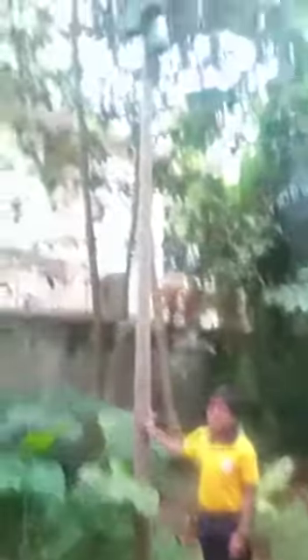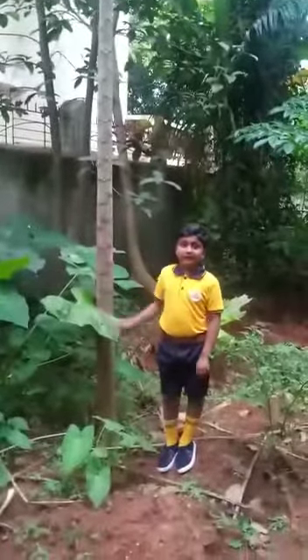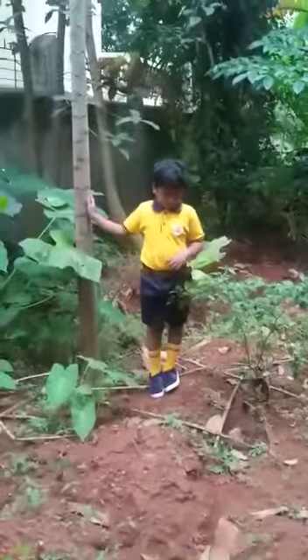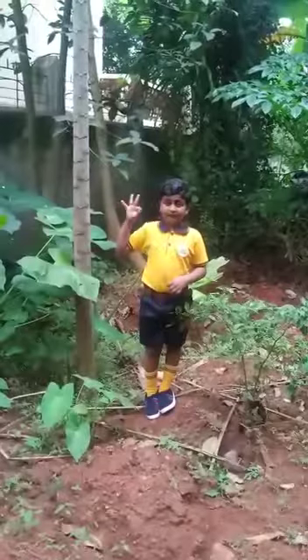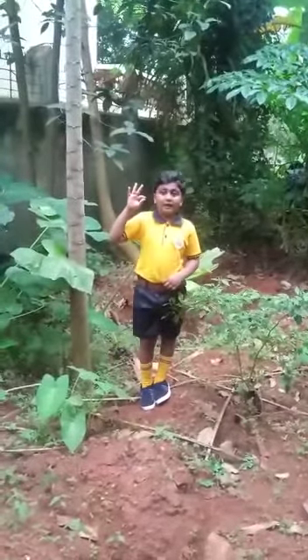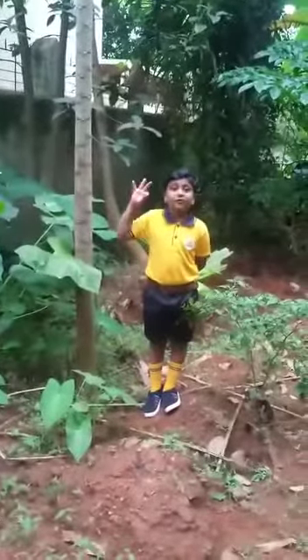This is papaya. We can eat it. The fruit is very healthy.